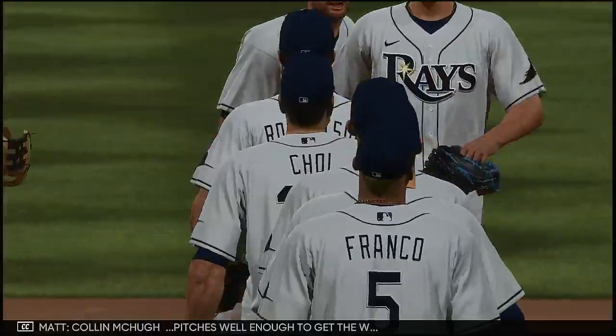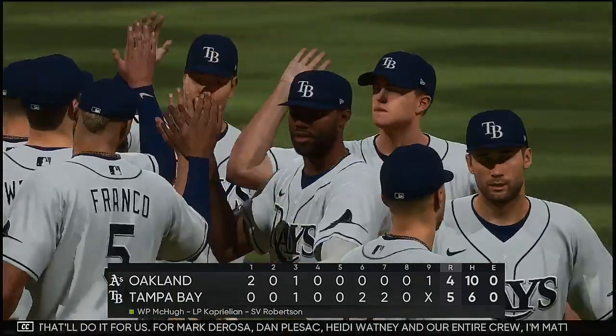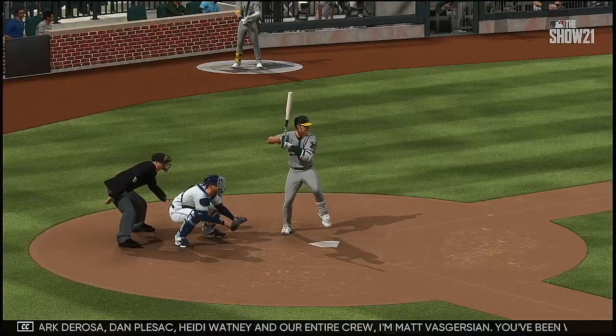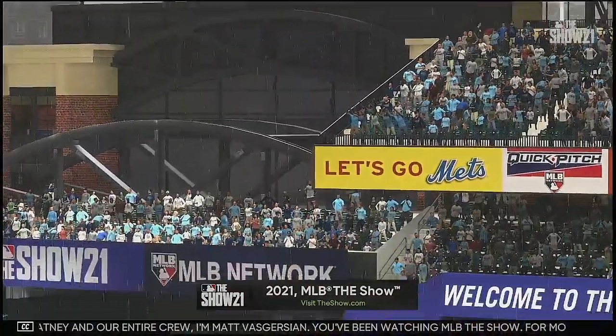Colin McHugh pitches well enough to get the win. That'll do it for us. Thanks to Mark DeRosa, Dan Plezak, Heidi Watney, and our entire crew. I'm Matt Vaskersian — you've been watching MLB The Show. For more, make your way over to the new website, theshow.com.